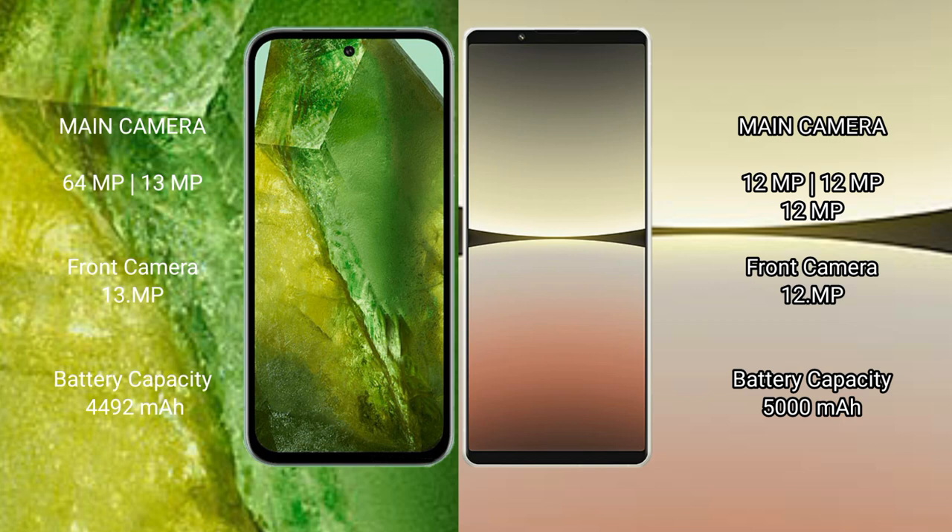Google Pixel 8a has a 4492 inch battery with 30W fast turning support. Sony Xperia 5 Mark 4 has a 5000 inch battery with 30W fast turning support.